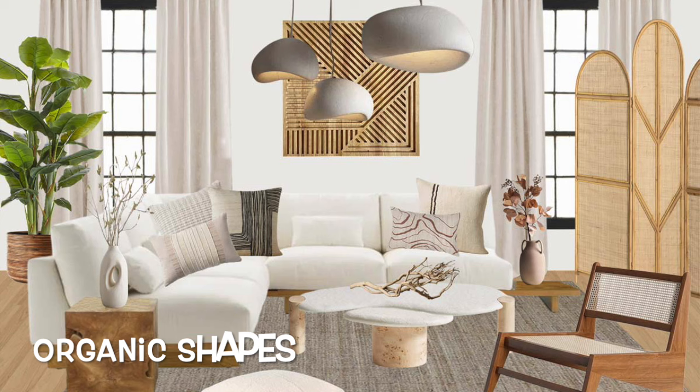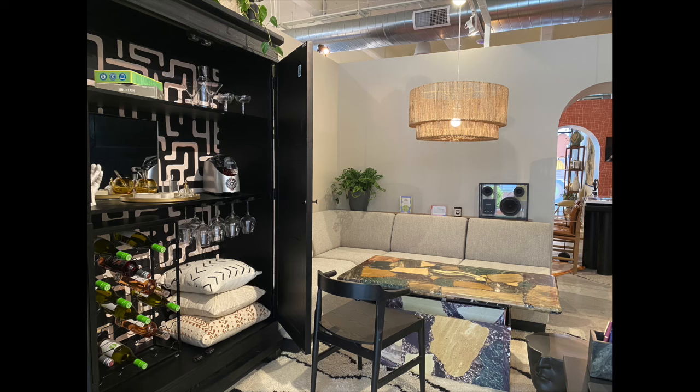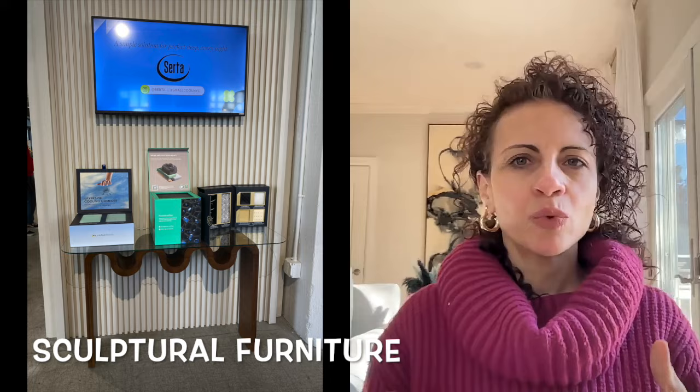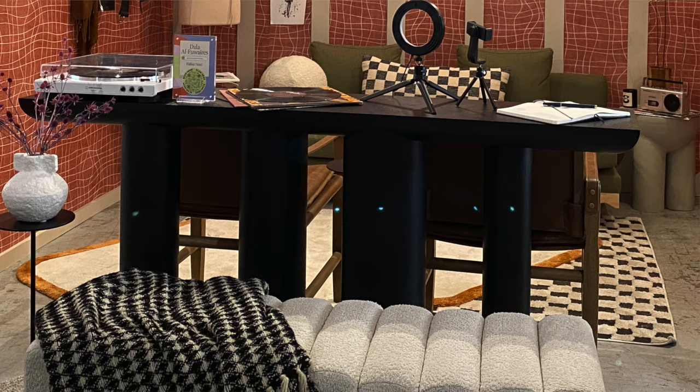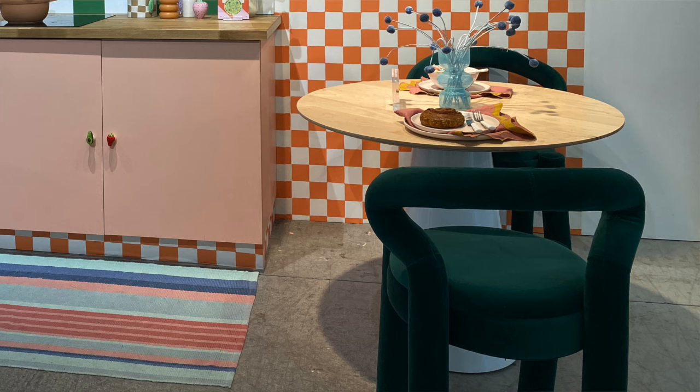Next we have the organic shapes trend, which is all about bringing natural curves and forms found in nature into your living space. This trend is a change from harsh lines and geometric shapes, embracing a fluid, inviting look with a connection to nature. Adding organic shapes to your home will create a more calming, stress-free environment. The sculptural furniture trend aims to elevate furniture beyond its utilitarian purpose and transform it into a visually interesting piece that doubles as art — think curvy furniture, asymmetrical tables, or statement chairs that resemble art. It's the perfect blend of art and design.